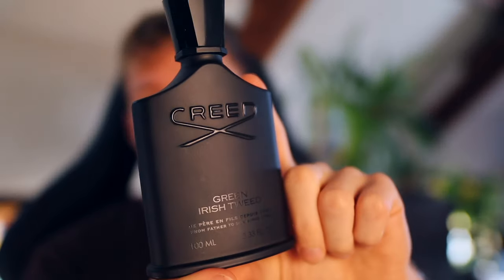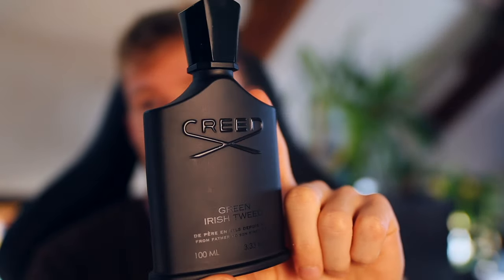Coming in at the number three spot, it's another freshie — another spring and summer fragrance — but probably the most versatile one on the list. That could be why it gets me a few more compliments, just because I wear it in a lot more different situations. From the House of Creed, you have Green Irish Tweed.